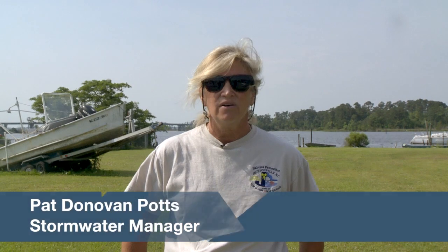Hi, I'm Pat Donovan Potts, the stormwater manager with the city of Jacksonville. This year for the State of the River Address, we would like to identify common household hazards that could potentially pollute a watershed that you use every single day.